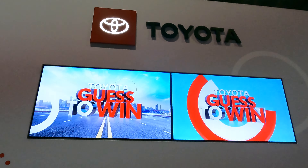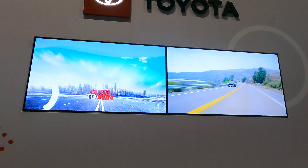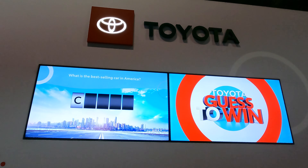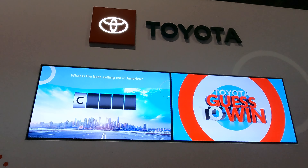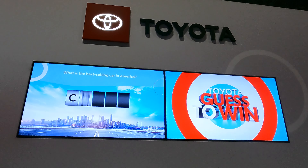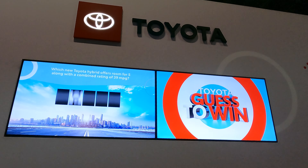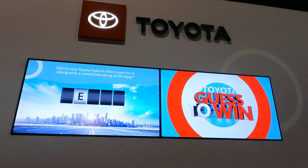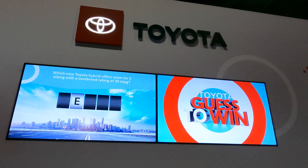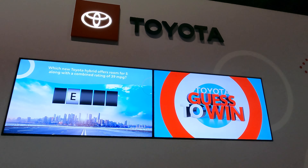Now let's play a game called Toyota's Guess to Win. Can someone tell me the best-selling car in America? The Camry — C-A-M-R-Y — is the best-selling car in America. Which new Toyota hybrid offers room for five people along with a combined rating of 39 miles per gallon? It is the Venza! That gentleman answered two questions and wins a special prize bag.